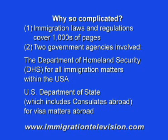Hello and welcome to our general overview of business visas. Business visas in the United States are quite a complicated matter and there are several reasons for that. First, immigration laws and regulations fill more than 10,000 pages. It is said that only tax law has more pages of laws and regulations.